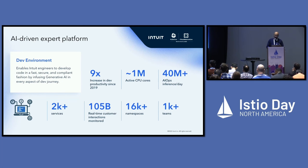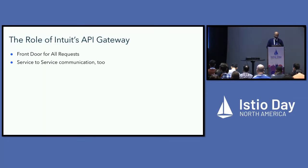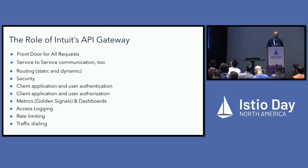The API gateway is the front door to all this infrastructure. It serves all incoming requests and also handles a lot of service-to-service communication. It provides routing, security, authentication and authorization of both the client application and the user, metrics and dashboards including golden signals for availability and latency for every service, detailed access logging, and quality-of-service features including rate limiting and traffic dialing.